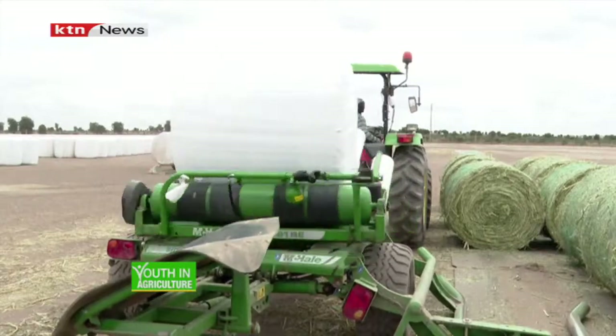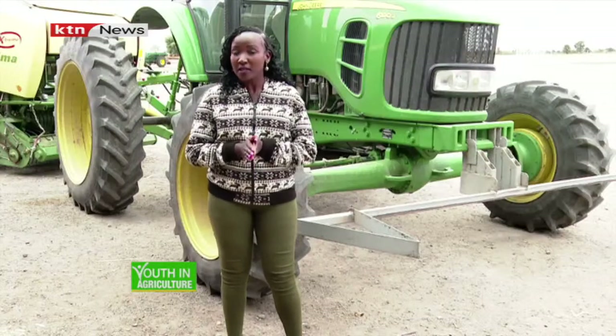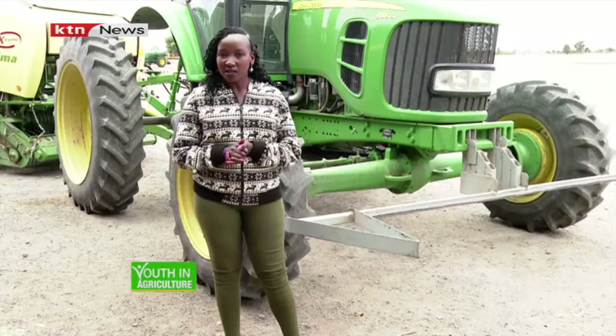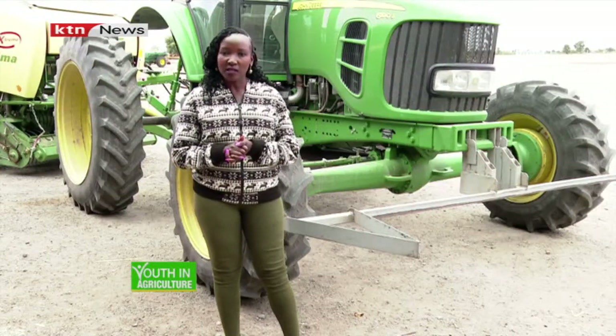Mechanization in farming has a number of benefits in both the quality and the quantity in agricultural production. Today our focus is going to be on forage production. But the first question is, what is forage and how does mechanization come into play? This is Youth in Agriculture and my name is Susan Mwangi.